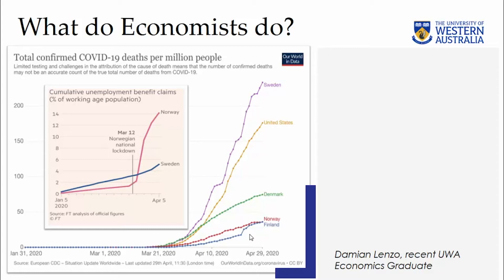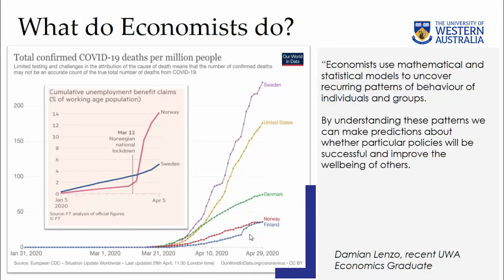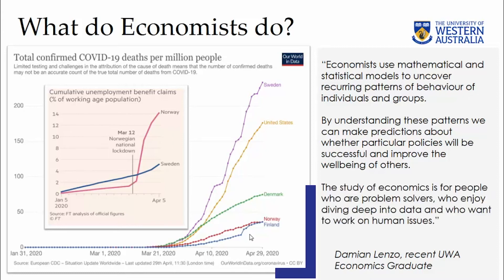The ongoing pandemic has certainly succeeded in putting economics right at the centre of the spotlight. The way we respond to the pandemic is all about how we trade off health, well-being and wealth, and it's about the short and long-term consequences of the choices we make today. I asked my friend Damien Lenzo, who completed an honours degree in economics with us recently, about his perspective. He says: 'Economists use mathematical and statistical models to uncover recurring patterns of behaviour of individuals and groups. By understanding these patterns, we can make predictions about whether particular choices and policies will be successful and improve the well-being of others. The study of economics is for people who are problem solvers, who enjoy diving deep into data, and who want to work on human issues.' Great quote.